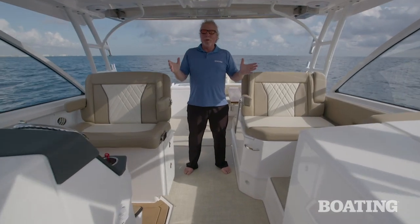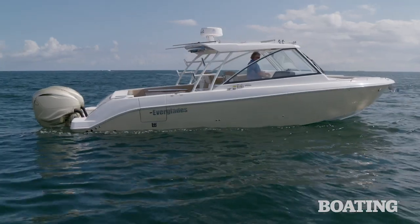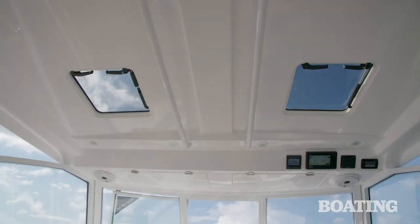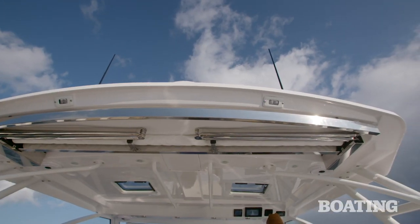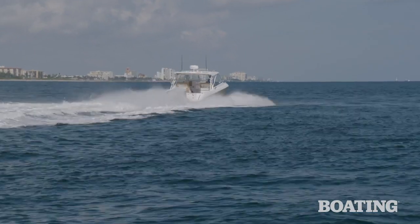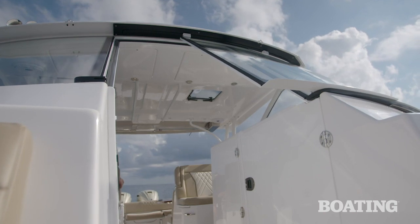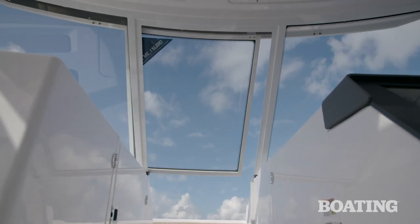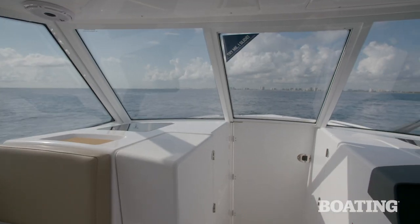That brings us to the middle of the boat, and it's hard to know where to begin describing all the features found here. We'll start with the top — the hardtop and windshield are beautifully integrated together, very structurally sound, and didn't rack or rattle during our run offshore today. The windshield provides great protection. Touch a button and it slides closed to seal off the whole aft area of the boat from the weather and the waves.